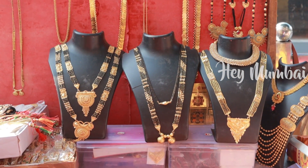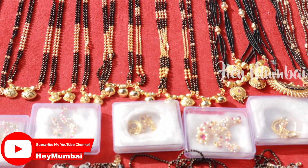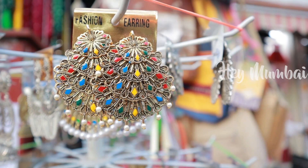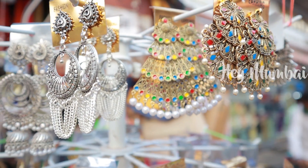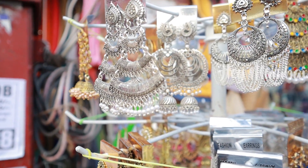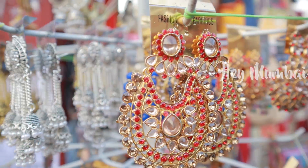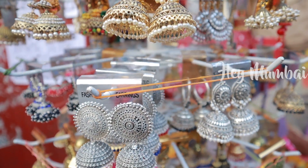In the street market, you can see a very good collection of Mangal Sutra at this stall with many varieties. The range starts from Rs.50. My favorite section is the earring section — I really like earrings. You can see earrings in gold, silver, oxidized jewelry, pearl jewelry, and kundan jewelry, all starting from Rs.50.